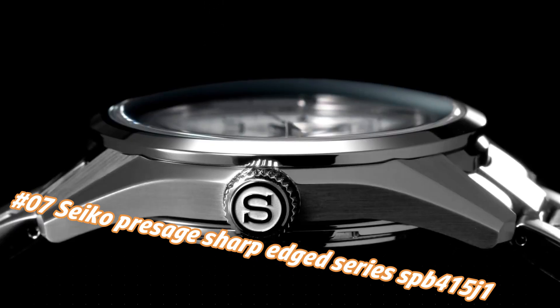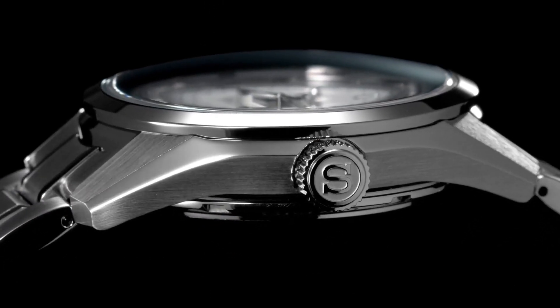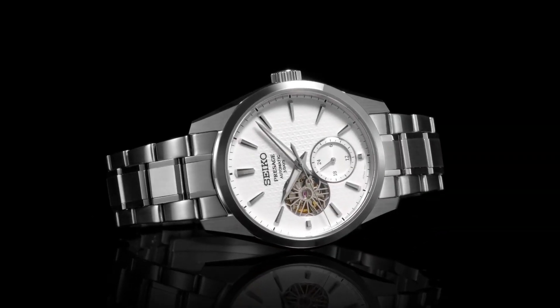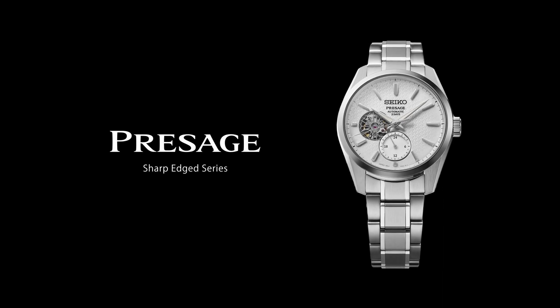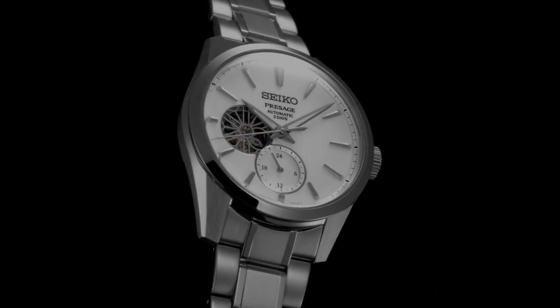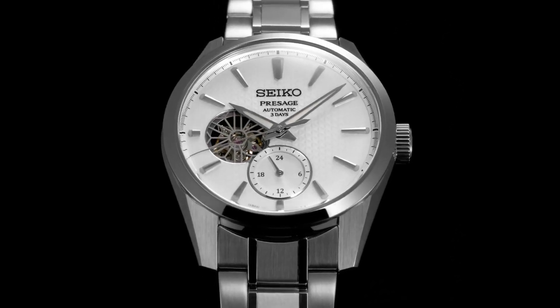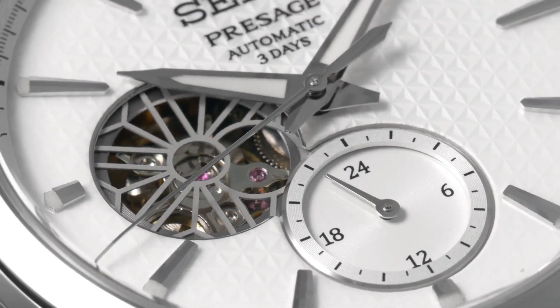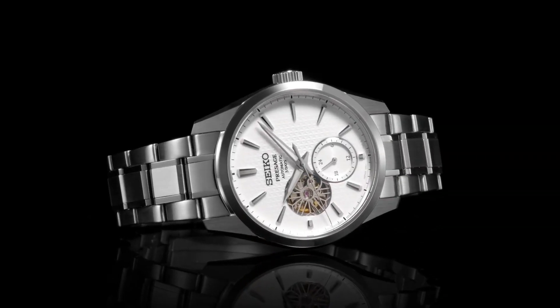Power Reserve: approximately 72 hours (3 days). Jewels: 24. Functions: 24-hour hand. Case size — thickness 13.5mm, diameter 40.2mm, lug-to-lug 47.4mm. Crystal: Dual Curved Sapphire Crystal with Anti-Reflective Coating.